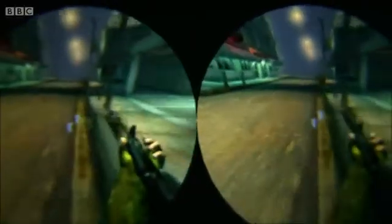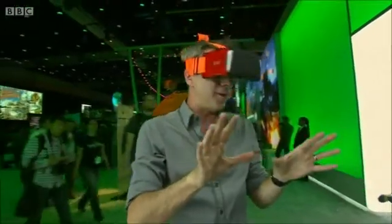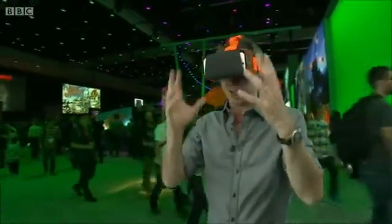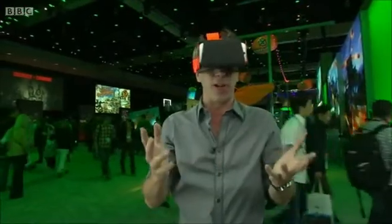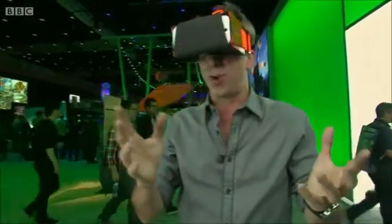Each game you play on this is a special app which renders the visuals into two separate images, one for each eye. And the experience isn't bad — the resolution of the screen on this phone is fine, and the experience isn't far off some of the higher-end VR headsets I've tried.